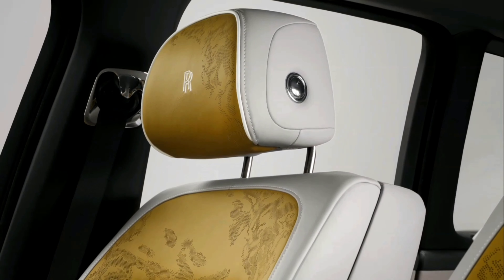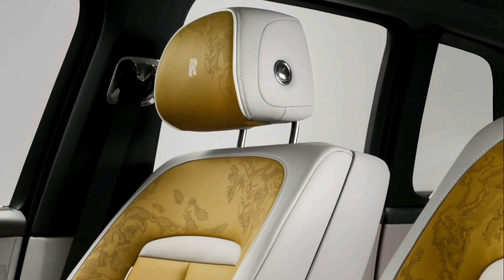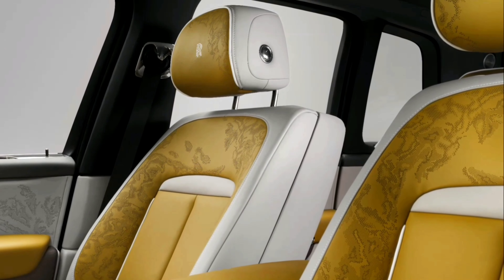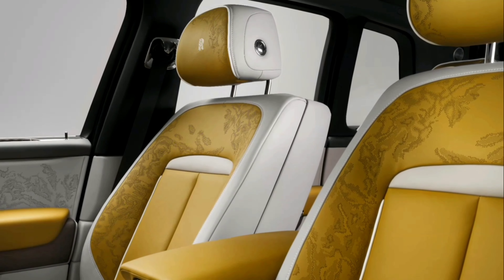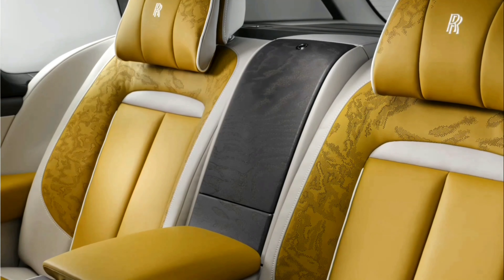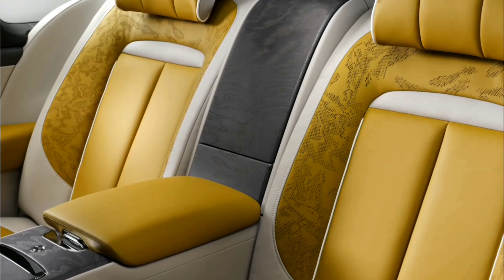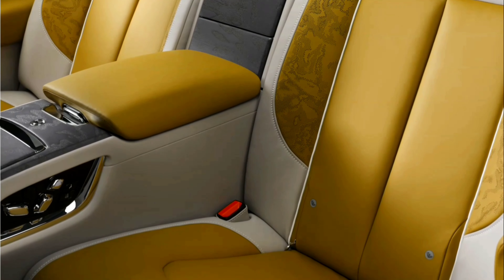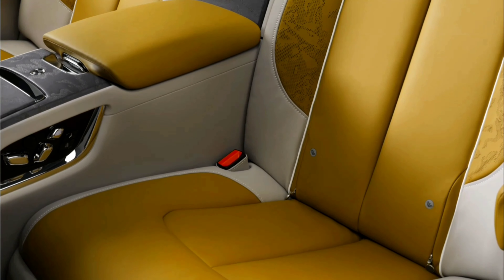A new clock cabinet vitrine incorporates the Spirit of Ecstasy figurine into Cullinan's interior. The interior palette includes new botanical materials and modern craft techniques. The Duality Tweed seating incorporates 2.2 million stitches and up to 11 miles of thread. A new placed perforation seat pattern, inspired by clouds over the home of Rolls-Royce, comprises up to 107,000 individual perforations.